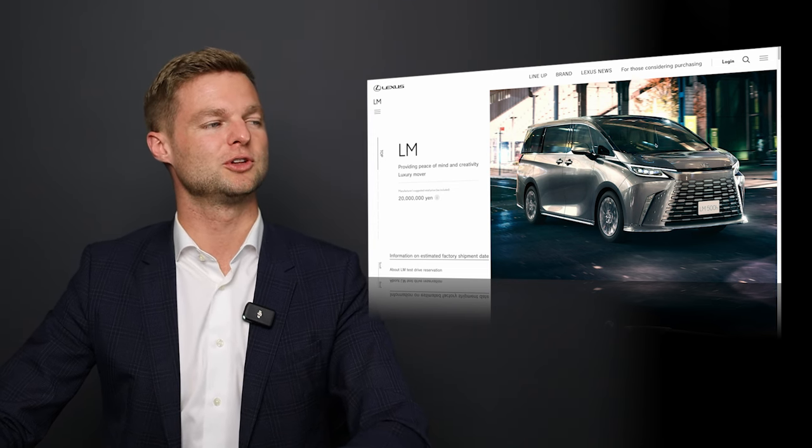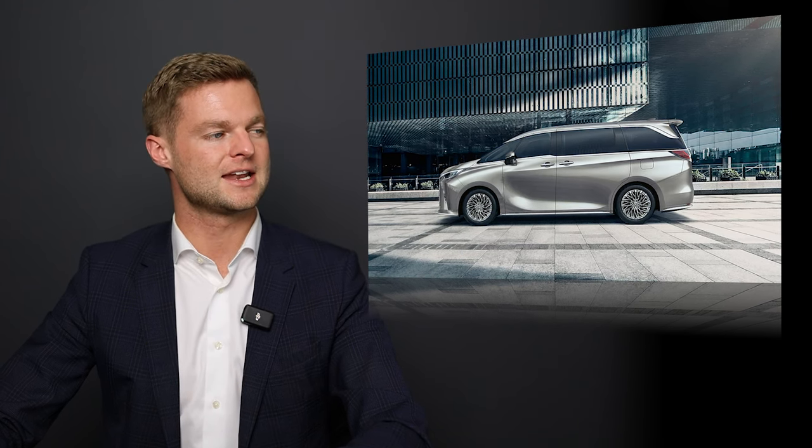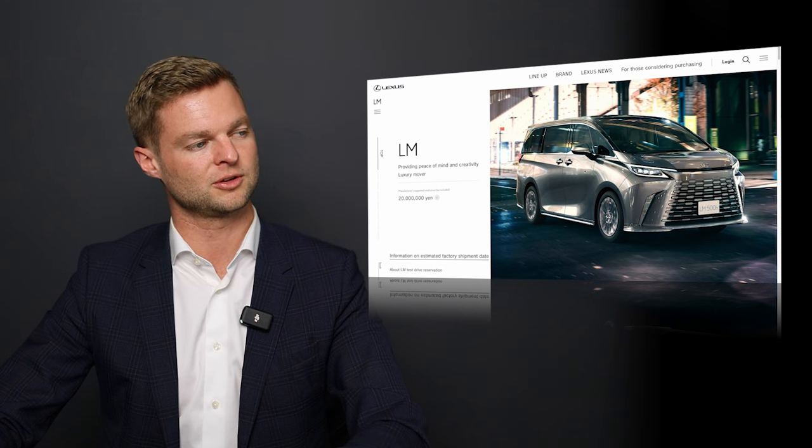If you look at the side silhouette, it's a very tall vehicle because it's a minivan, and it still has some really nice body lines. This particular line here — I really like where it subtly starts in the middle of the front door and then gets a little more chiseled as it gets to the back of the vehicle.